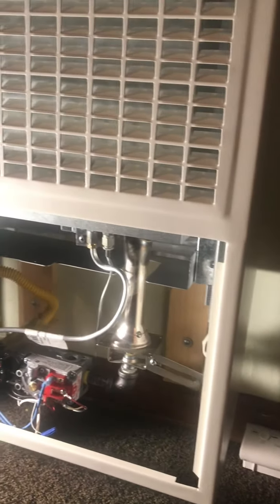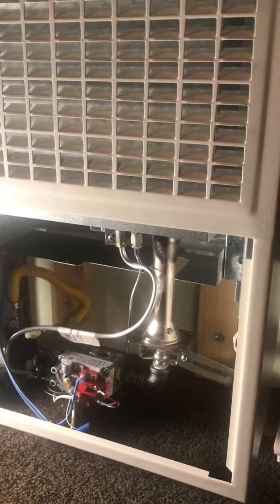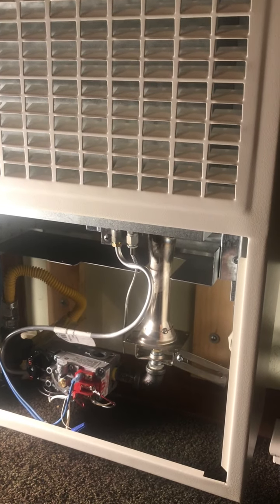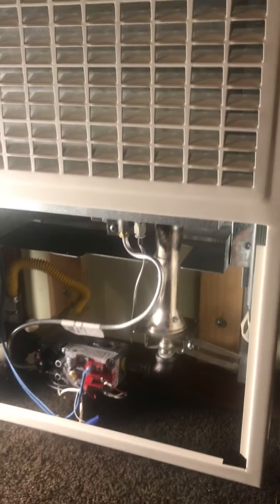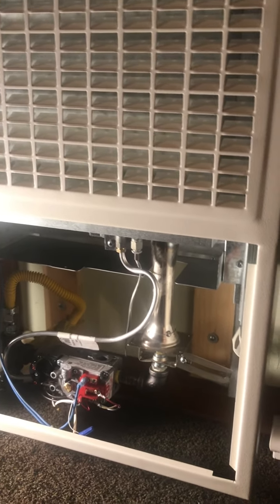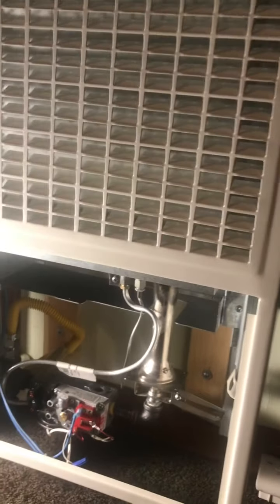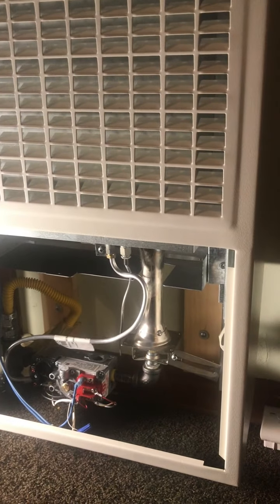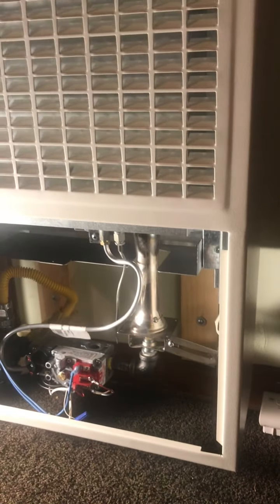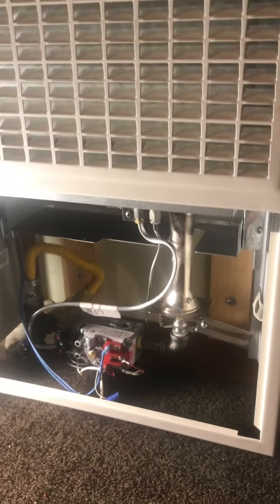It seems like what has fixed it was what Steve from Cozy recommended today. He's not surprised at all that replacing the gas valve did not work, and he's not surprised at all that going through four thermostats did not work. The original thermostat actually probably was fine, which is kind of a shame because I paid somebody almost a hundred bucks to change a thermostat last year.